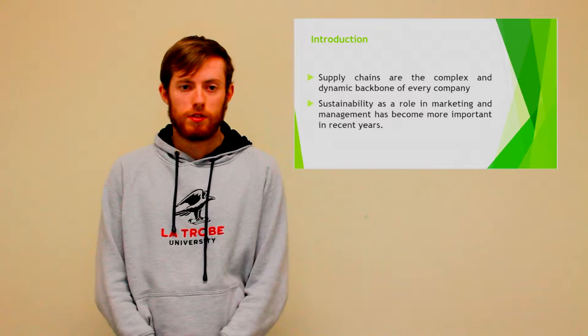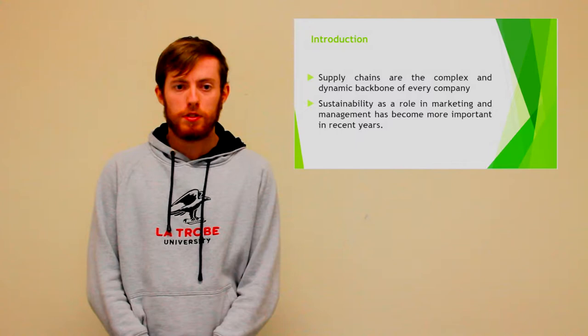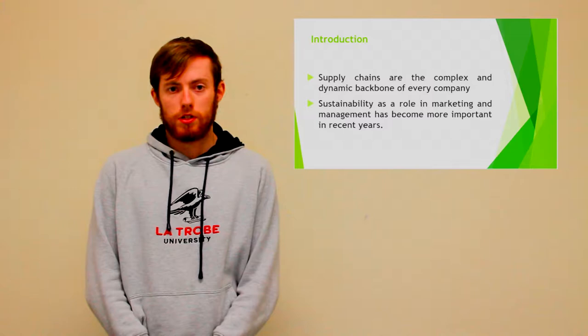The article, 'Aligning the Sustainable Supply Chain to Green Marketing Needs: a case study', focuses heavily on a university catering service that went from having an ordinary standard in regards to where the food came from, how it was delivered and what was happening behind the scenes, to a fully sustainable catering service that has won many awards in the area of sustainability due to the changes it has made.